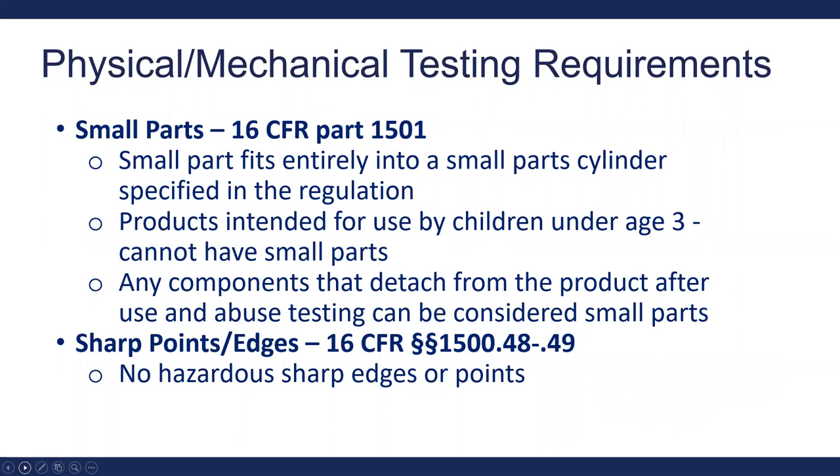Basic physical and mechanical testing requirements for children's products include small parts and sharp points and edges. The small parts requirement is in 16 CFR Part 1500.01, referring to small parts that fit entirely into a small parts cylinder — approximately the size of a toilet paper tube — approximating the airway of a child. Any product intended for use by children under age three cannot have small parts. Gates and enclosures are not excepted, so components that detach after use and abuse testing can be considered small parts. Sharp points and edges testing is covered in 16 CFR 1500.48 to 49.